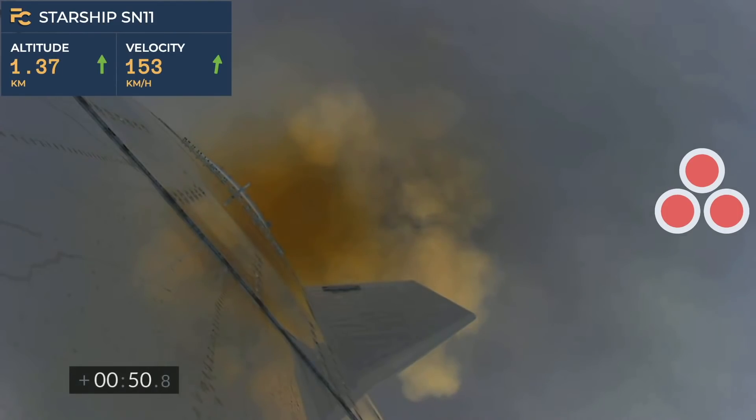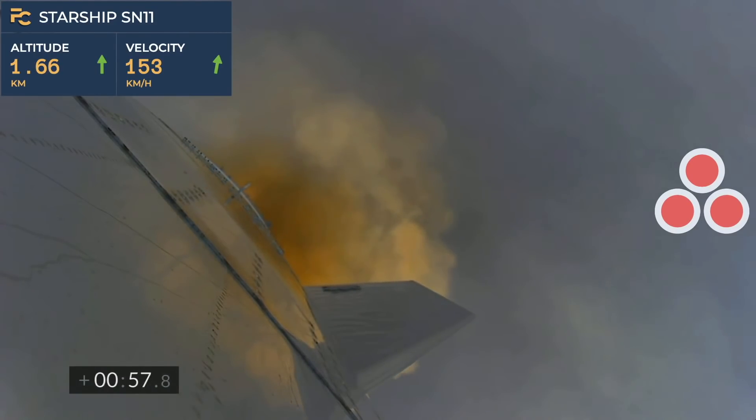We've heard the callout — we're over one kilometer up. Views from the external camera on Starship number 11 looking back towards the Starbase facility in the fog in South Texas.